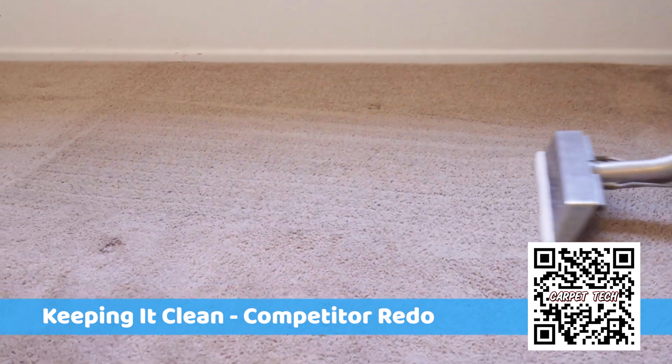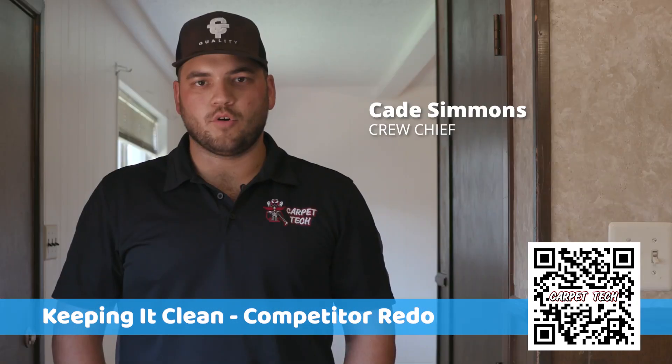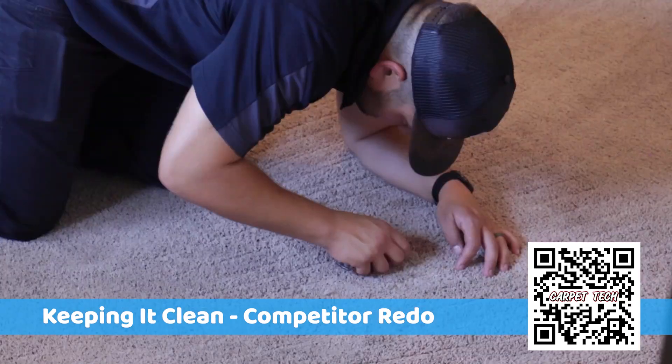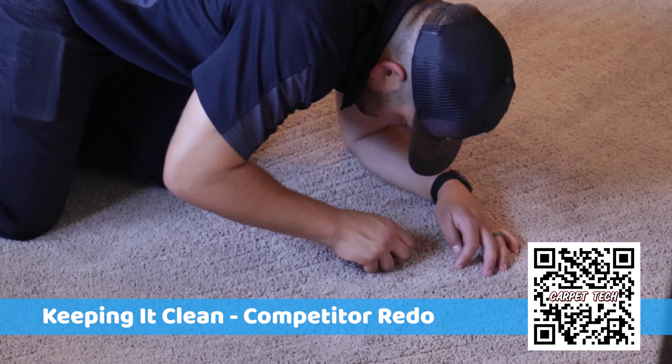We then steam cleaned the carpet to get all the soiling, spots, spills, and treatment out of the carpet. Overall it cleaned up very well — still a little bit of traffic wear here and there, but it looks a lot better.